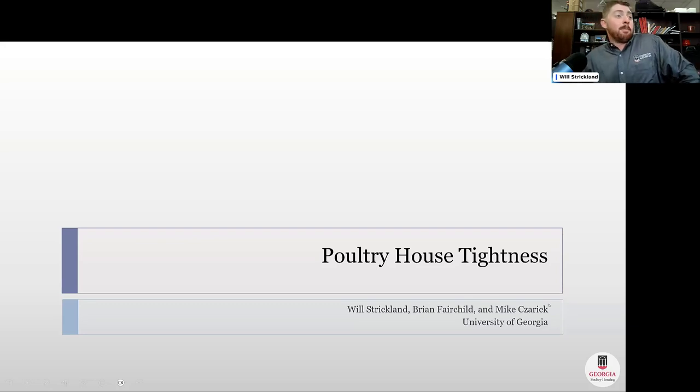I'm going to talk to y'all today about poultry house tightness. We just got two good presentations about electrical energy conservation, and I'm going to talk more about conservation of fuel usage, specifically propane. A lot of this is going to extend to any kind of negative pressure ventilated barn with supplemental heat.